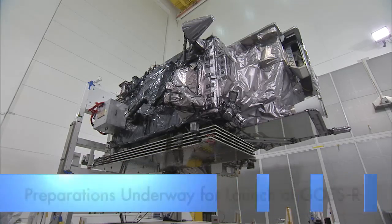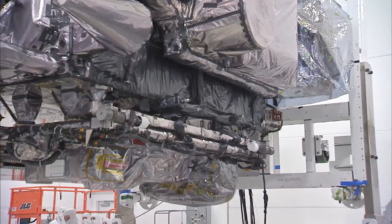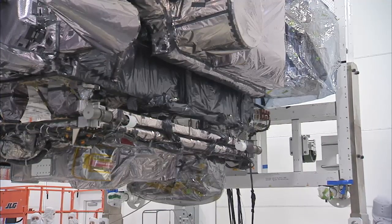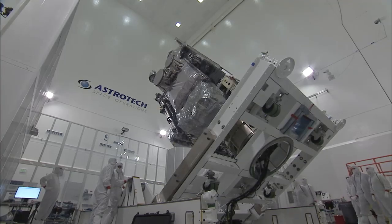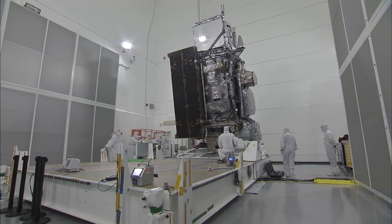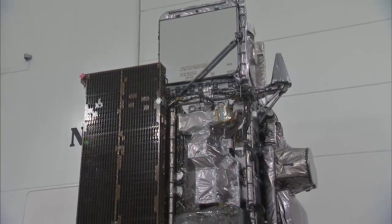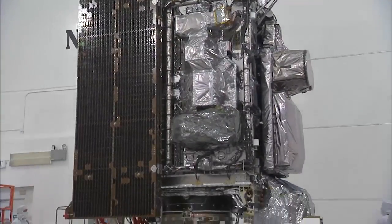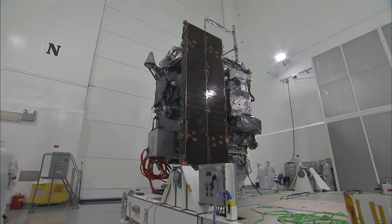Back at Kennedy, preparations continue for the launch of GOES-R, the geostationary operational environmental satellite. Processing is underway inside the Estrotech payload processing facility in Titusville near the Florida spaceport. GOES-R will be the first satellite in a series of next-generation NOAA satellites designed to provide more accurate and timely weather forecasts and warnings. The spacecraft is to launch aboard a United Launch Alliance Atlas V rocket in November.